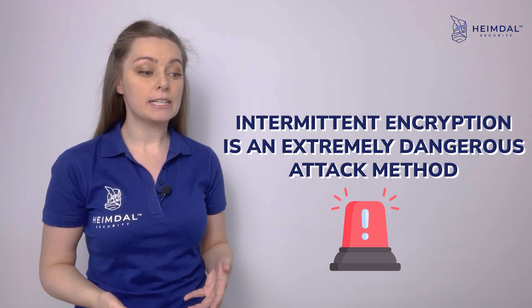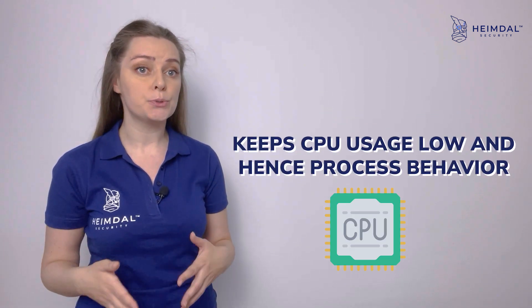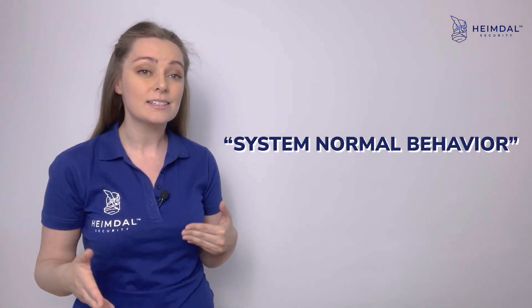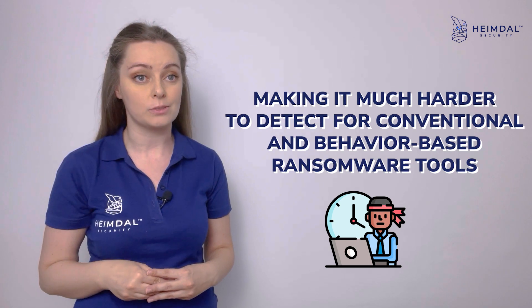Morten Kesgaard, Heimdall CEO, says that intermittent encryption is an extremely dangerous attack method. It keeps CPU usage low and hence process behavior in line with normal system behavior, thus making it much harder to detect for conventional and behavior-based ransomware tools.